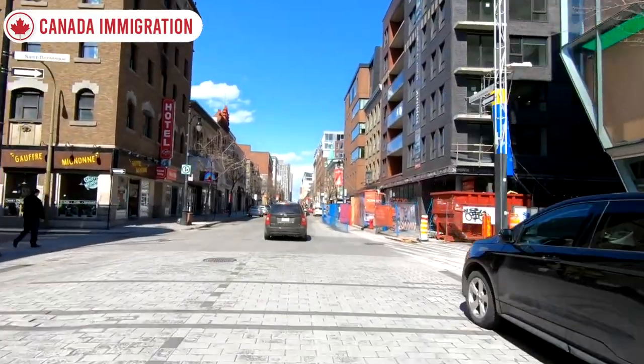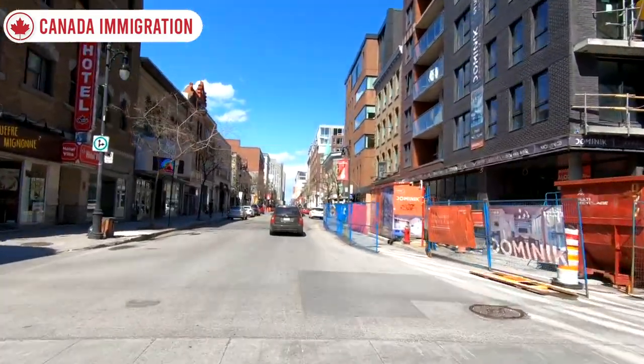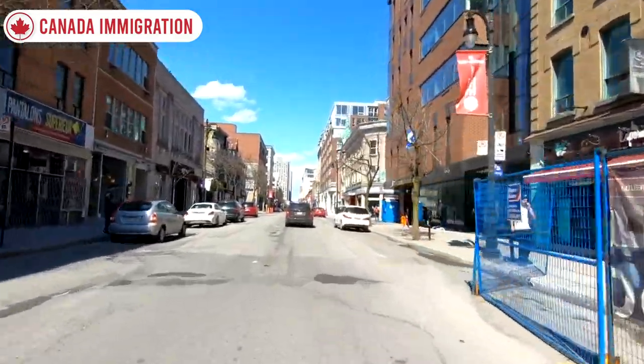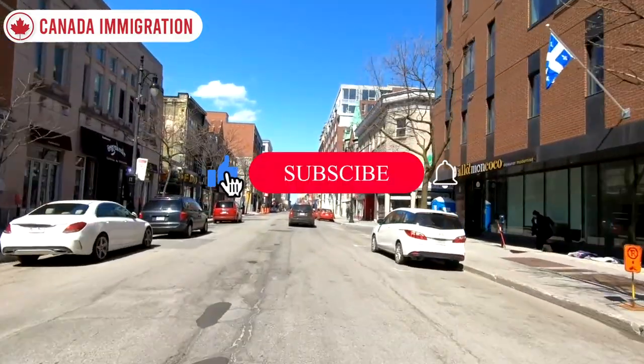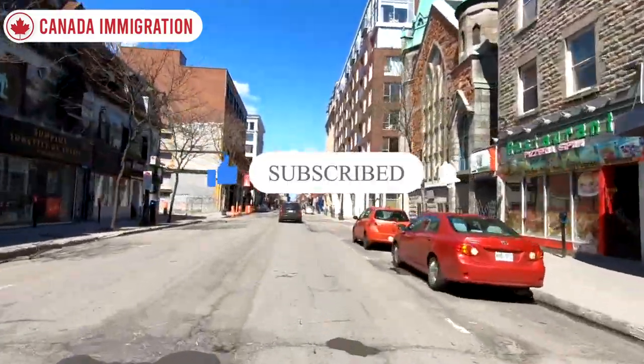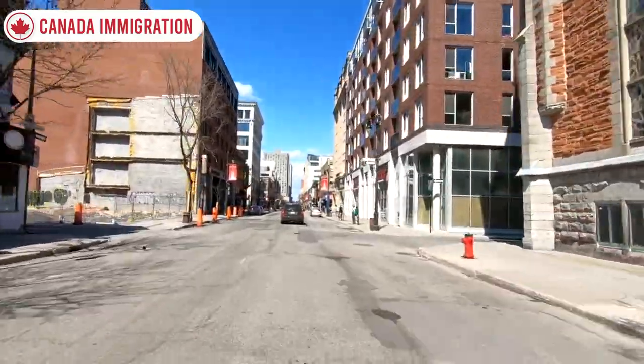If you are interested in this topic, please watch till the end of this video. For the latest immigration updates and news, please like this video, subscribe to the YouTube channel, and don't forget to hit that notification bell icon. Let's get into the video.